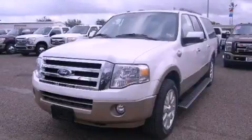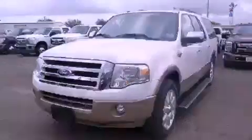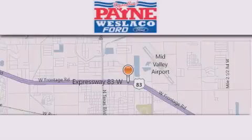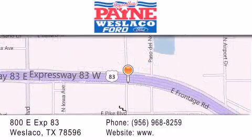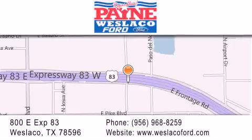Call or visit us right now and arrange your test drive today. Thank you for considering Payne Westlaco Ford for your next luxury vehicle. If you have any questions, please visit our website, give us a call, or stop by our dealership at 800 East Expressway 83 in Westlaco.